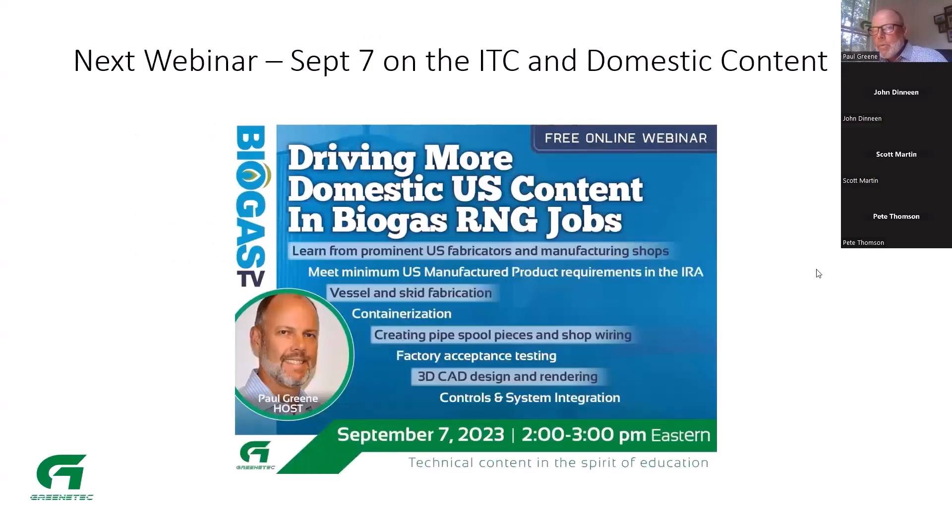We're trying to do these webinars on a monthly basis. We recently had one on technology posted on the website. The next one is September 7th and it's going to focus a lot on the ITC and domestic content. We're going to hear from several companies that do construction and fabrication of components in the biogas space — there's so much pressure now to look at domestic content.